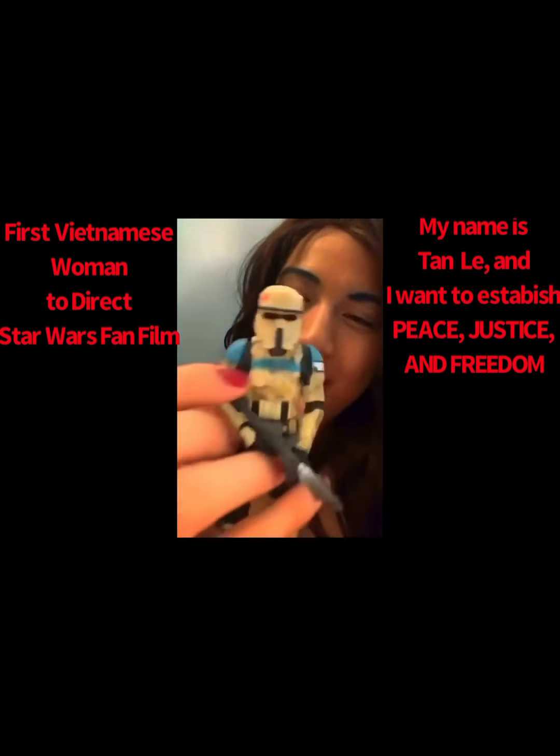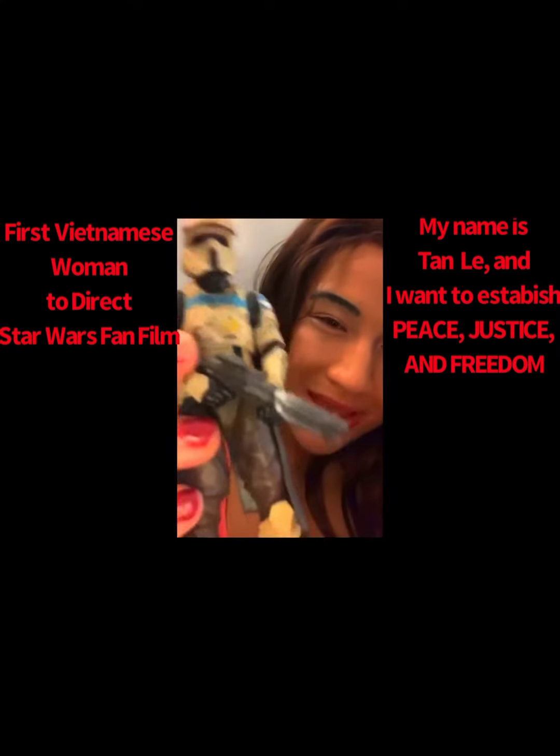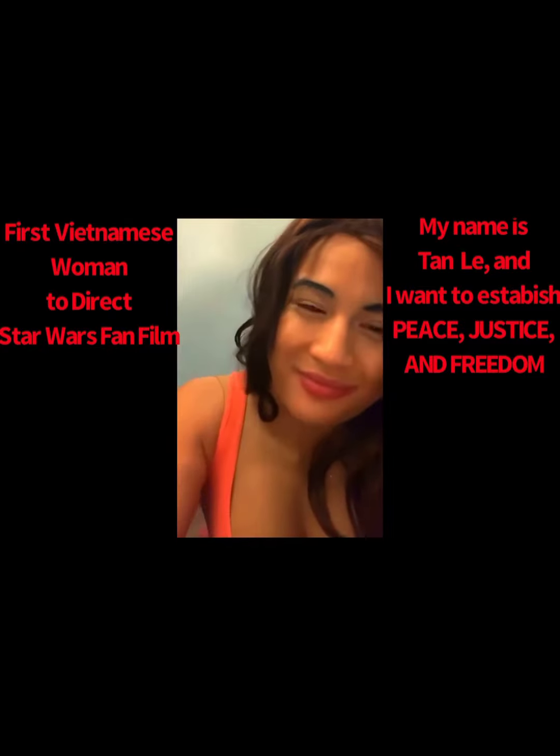It looks so cute — definitely my style and my type. I love it a lot. The blaster is nice, and the back is perfect.